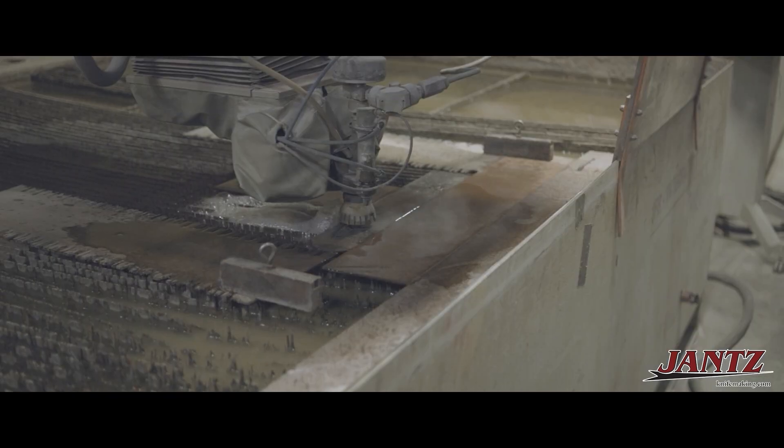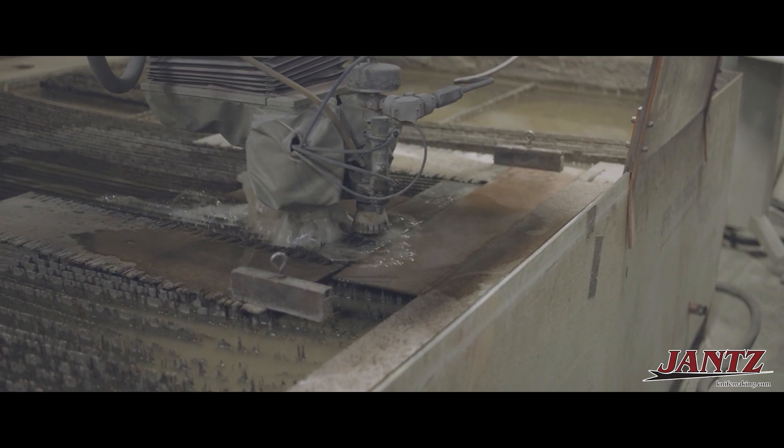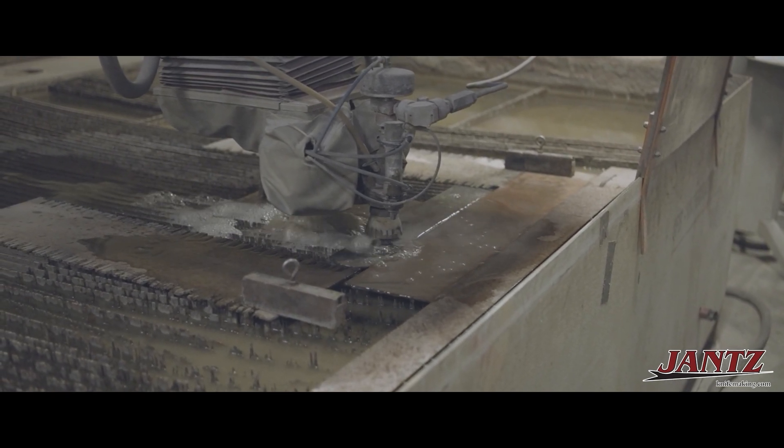We developed and manufactured small batches of product and that eventually got us to the point where we could afford to develop through the CNC processes. That of course enables us to manufacture product at a lower cost and pass that on to our customers.